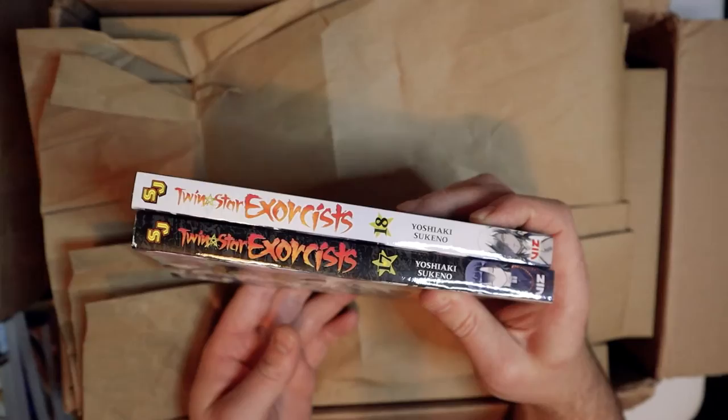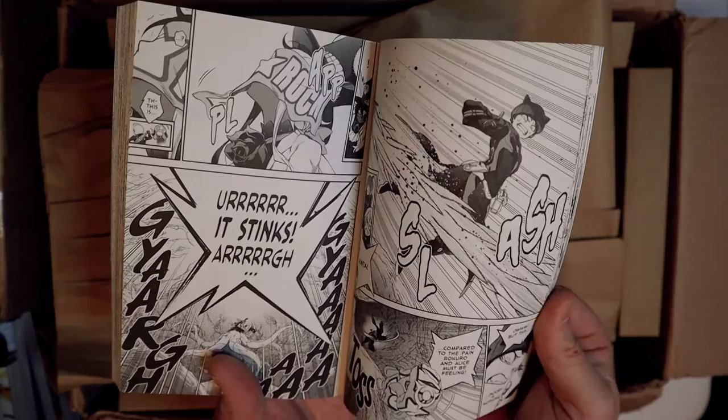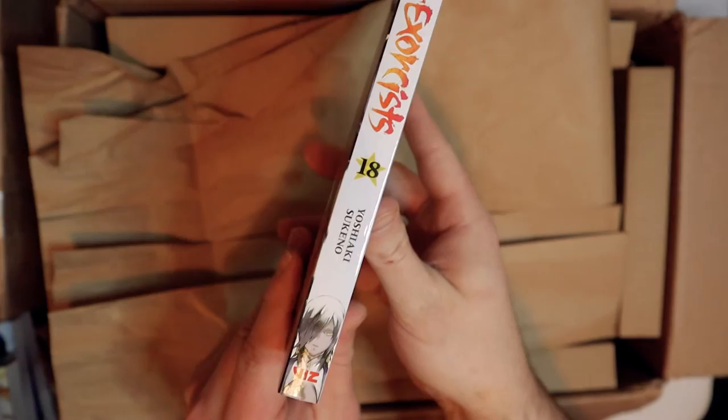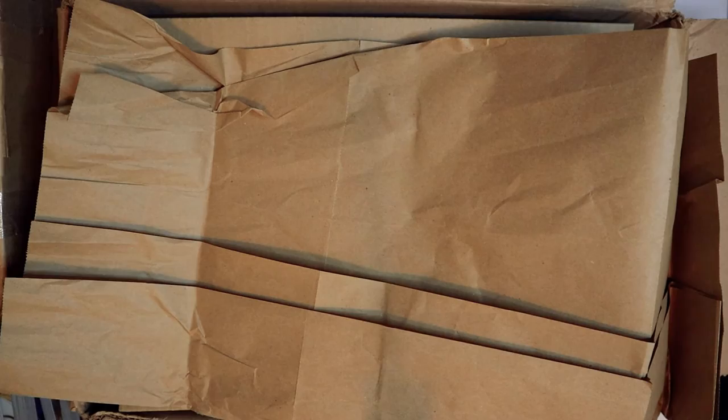Twin Star Exorcists volumes seventeen and eighteen. They have some of the coolest spines in my opinion — it goes black and white alternating. I watched the anime of this one. I'm still trying to get the manga going but they've been out of stock with number two and probably number four, so I'm just waiting. The anime made up a non-canonical ending, but it was pretty good from what I watched. I definitely recommend trying to get it to read.